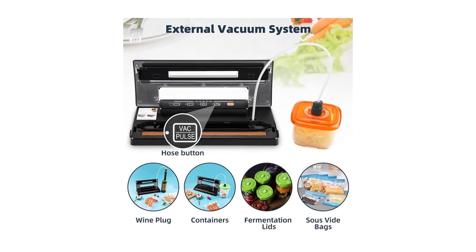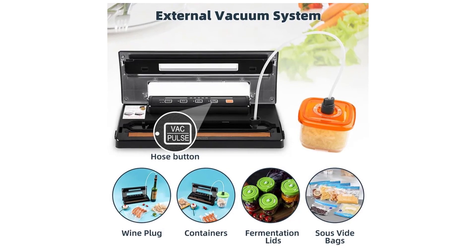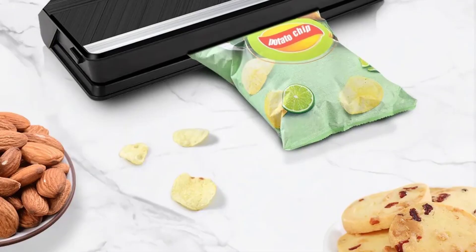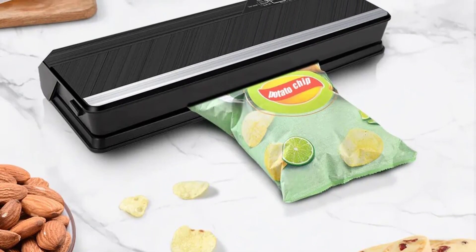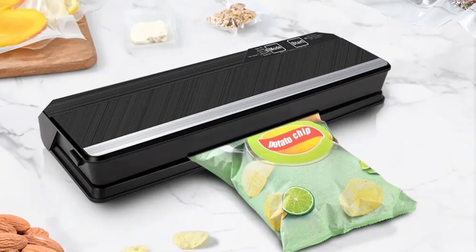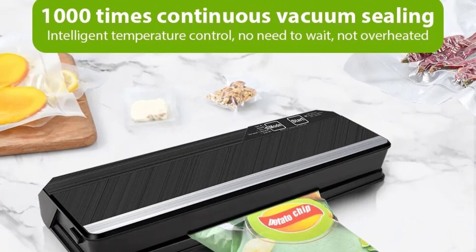We have included options for every type of user, so whether you are looking for a best vacuum sealer, we made this list based on our personal opinion based on their price, quality, durability, brand reputation, user feedback, and other related issues. If you want more information and updated pricing on the products mentioned, be sure to check the links in the description.